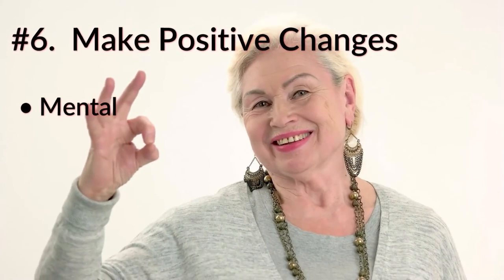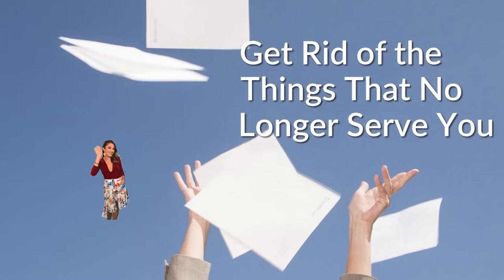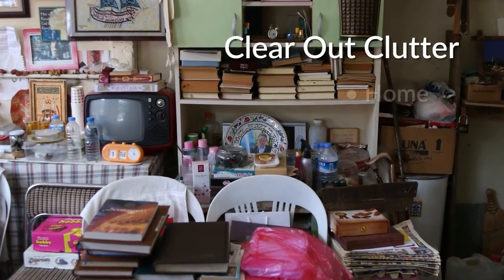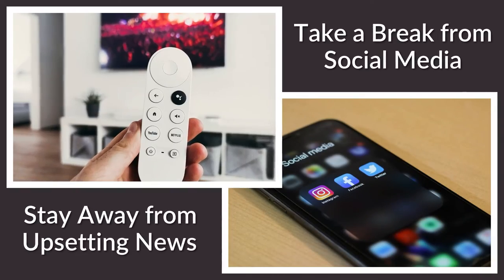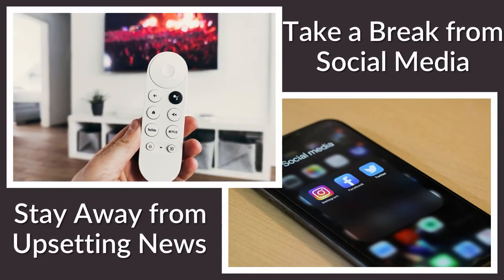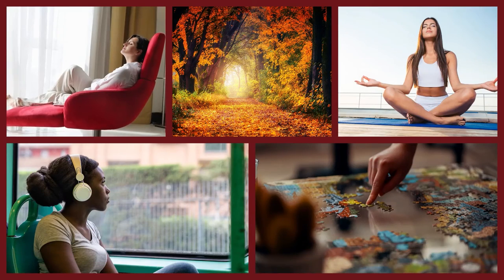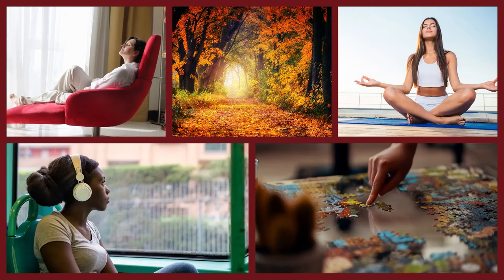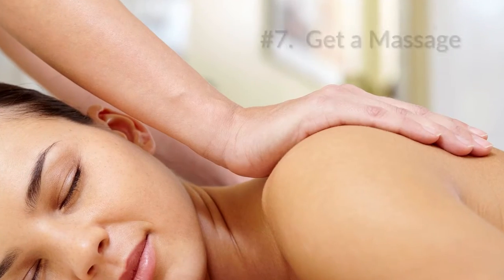Number six: make positive changes in your mental, emotional, and spiritual state. Eliminate things in your life that no longer serve you. Clear out the clutter in your home, car, and work environment. Re-evaluate your relationships with toxic people. Stay away from upsetting news on TV or social media. Remember to always have gratitude. Take time to relax, diffuse, and be mindful with walks in nature, meditation, yoga, music, and hobbies.